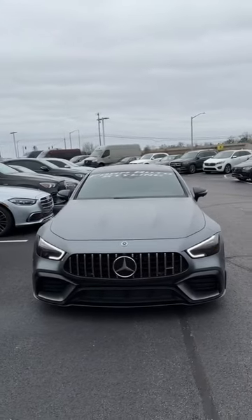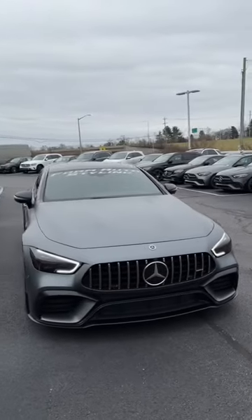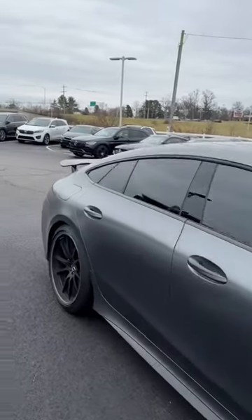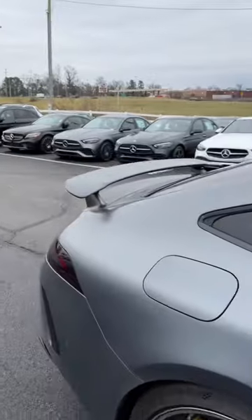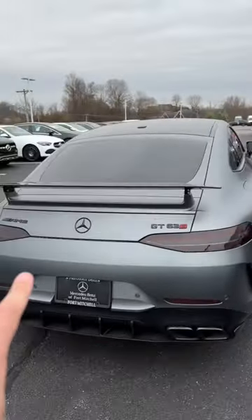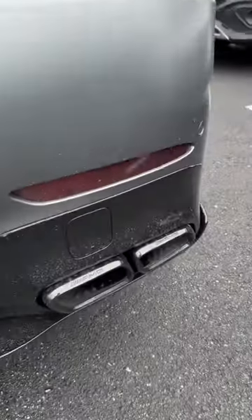As of right now it's got roughly 6,500 miles on it, 630 horsepower. It's Graphite Gray Magno — don't mind how dirty the car is right now, it just arrived. We've got the carbon wing, the tail lights are tinted as well. But listen to that thing — it just sounds so aggressive.